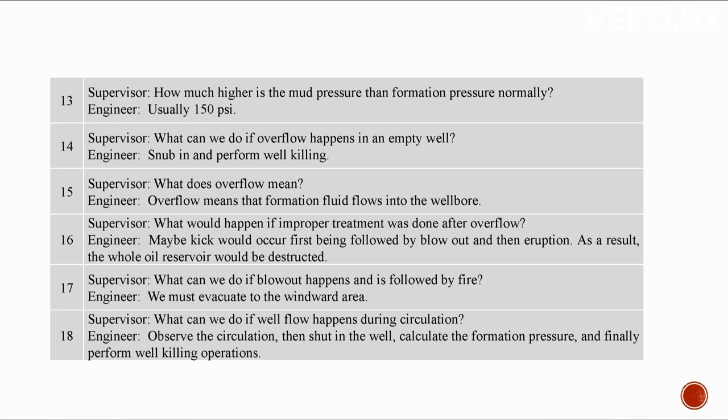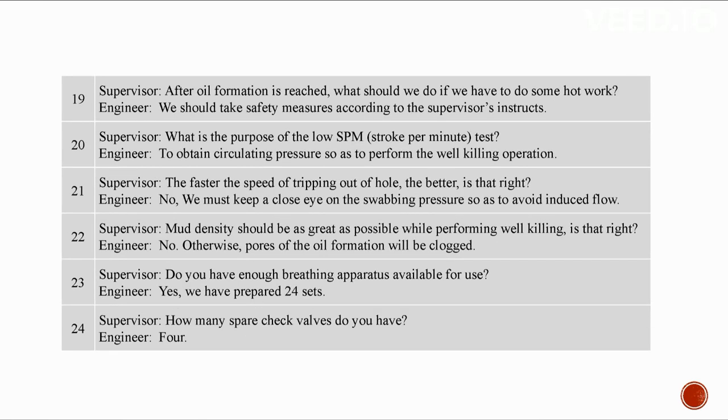If a well flow happens during circulation: observe the circulation, shut in the well, calculate the formation pressure, and then perform well killing operations. After the oil formation is reached, take safety measures according to the instructions before doing any hot work. The purpose of the low SPM test is to obtain circulating pressure so as to perform well killing operations. We must keep a close eye on the swabbing pressure during tripping to avoid induced flow. Mud density should not be too great while performing well killing, or pores of the oil formation will be clogged.